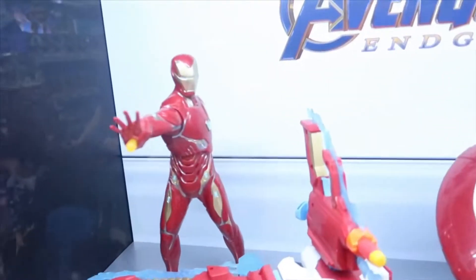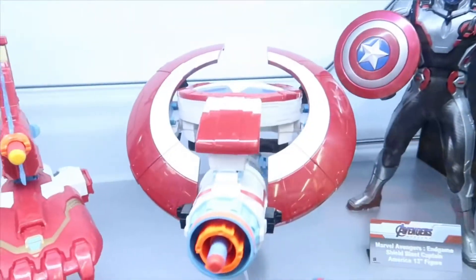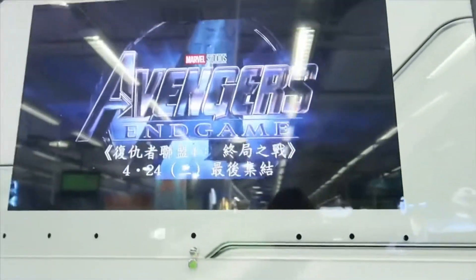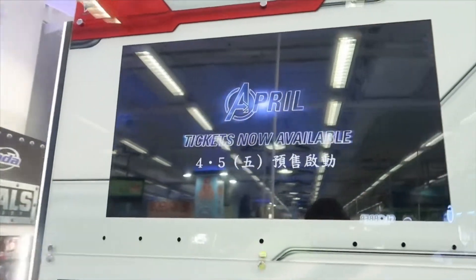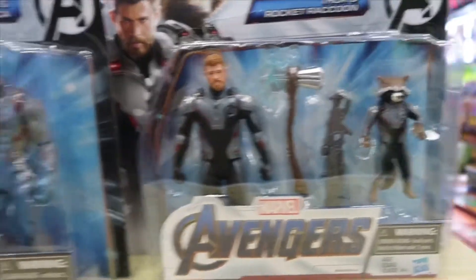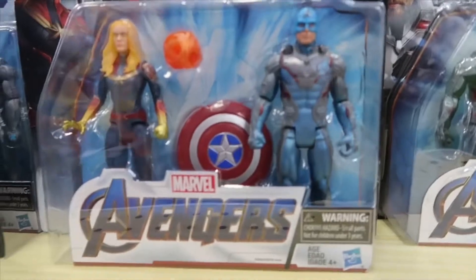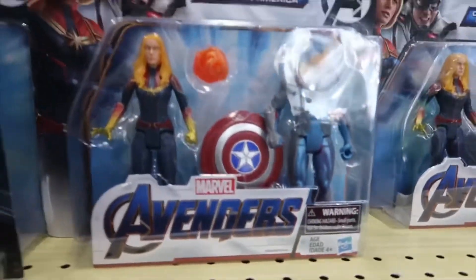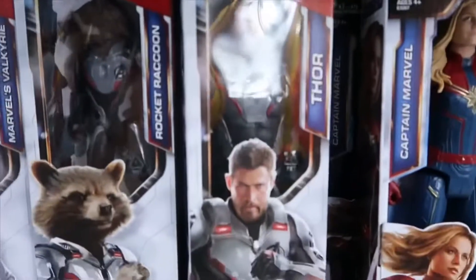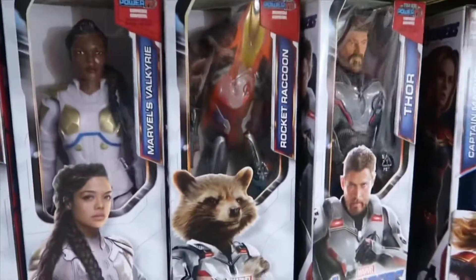More figures are displayed in these glass cabinets — here we have Iron Man and Captain America. These are the Titan Hero characters, of course to promote the latest Avengers Endgame movie. There are also some more Hasbro figures — double packs with Rocket Raccoon and Thor, and Captain America and Captain Marvel. Below we have more of the Titan Hero action figures, the larger scale ones.